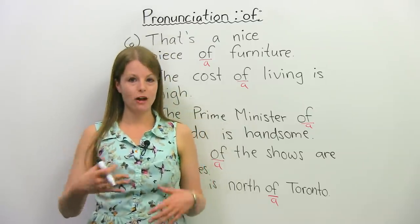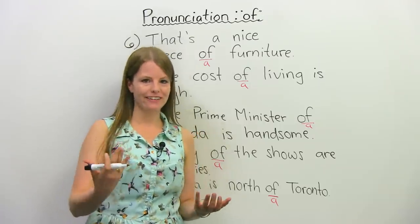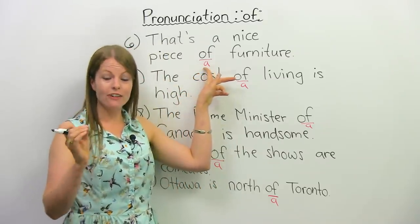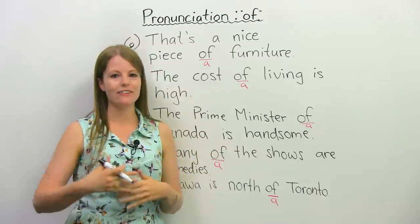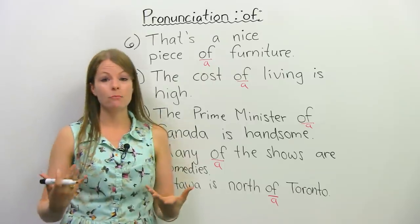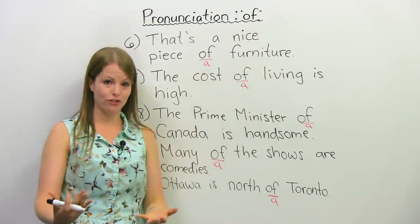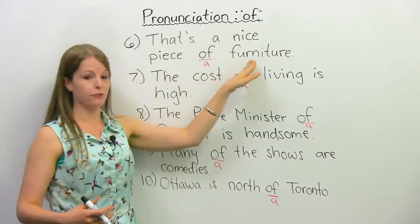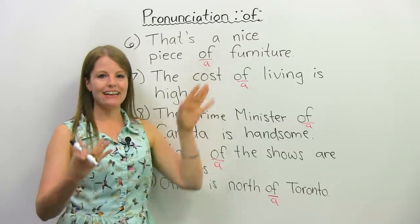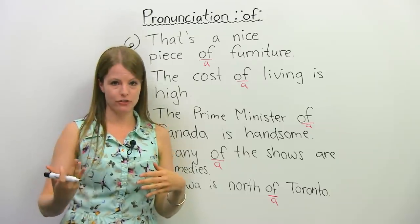One thing you can do if you're having trouble with the pronunciation of 'of' in sentences or expressions or phrases is you can actually just put the 'a' underneath 'of' to help remind you. This is one thing you can do when you're practicing the pronunciation of this. So let's practice some more sentences: 'That's a nice piece of furniture.' Now I want you to try — that's a nice piece of furniture. When we say this part, we're not saying it loud; we say it kind of quietly — piece of furniture.